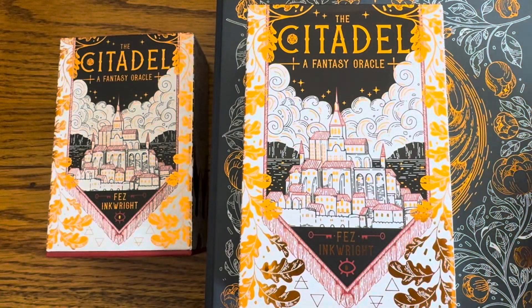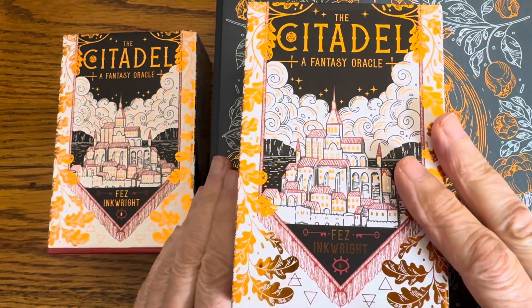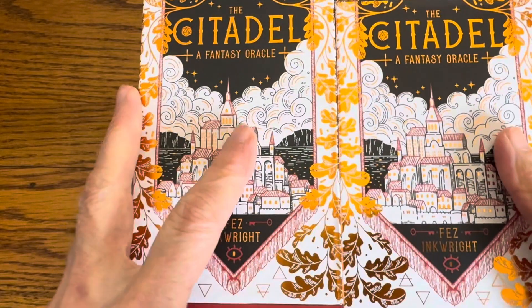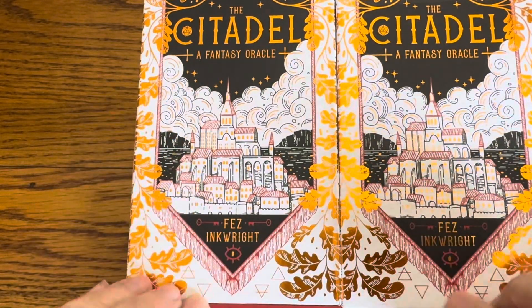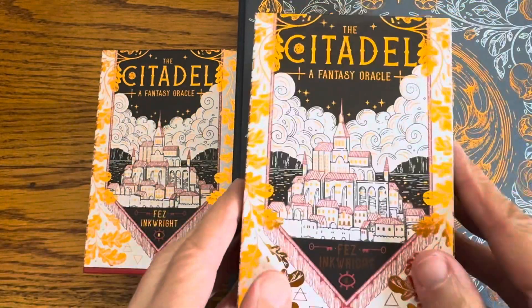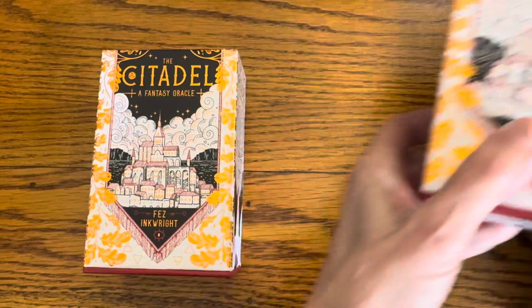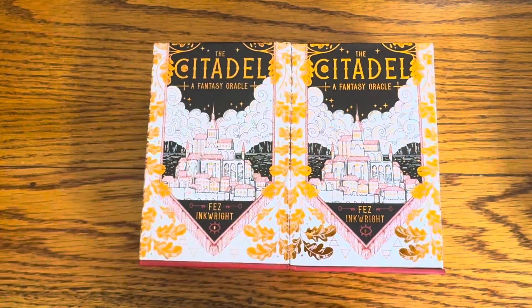Hello tarot tube card slingers and gamers. I'm here today because I just got my mass market version of the Citadel: A Fantasy Oracle, which is also used for role-playing. I thought I'd go over what's the difference between the mass market and the indie version, which came in this beautiful box. Let's put the box aside and have a look at these two and see how they're different.